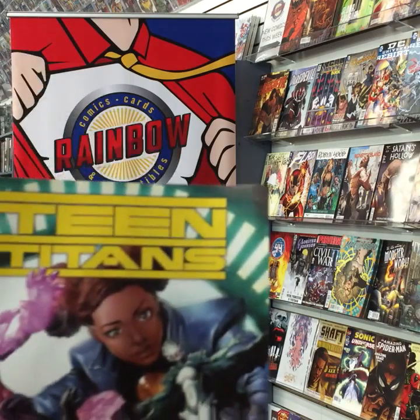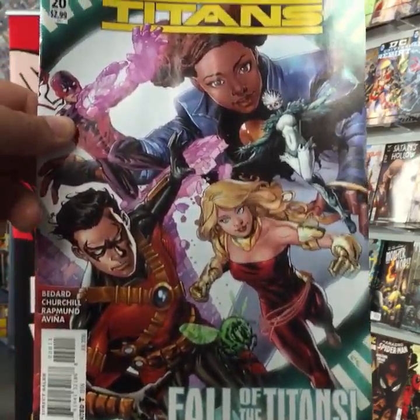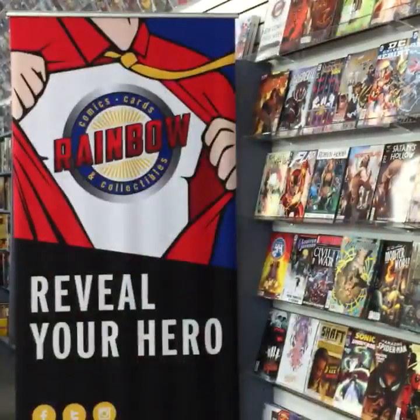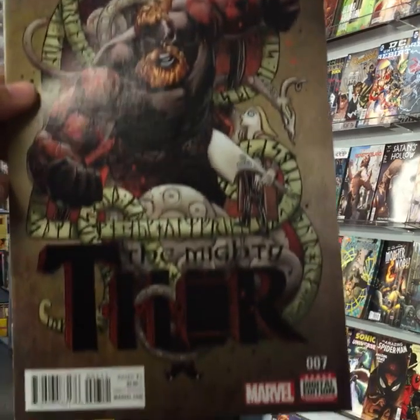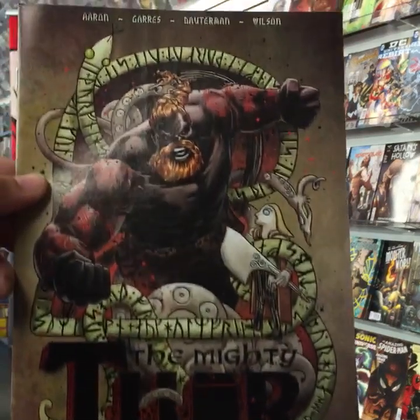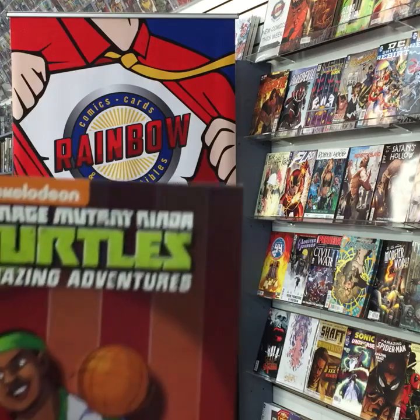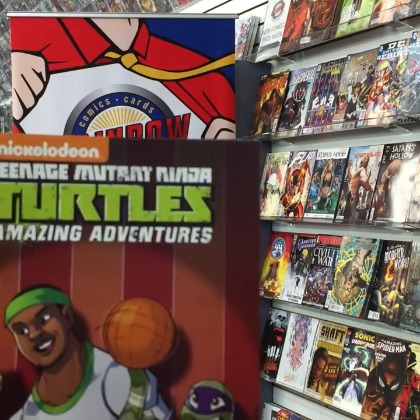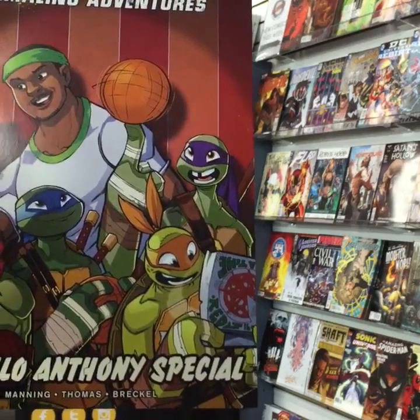Teen Titans issue 20: Fall of the Titans from DC Comics. The Mighty Thor number seven — the new Jane Foster Thor. Nickelodeon Teenage Mutant Ninja Turtles Amazing Adventures from IDW — a one-shot.